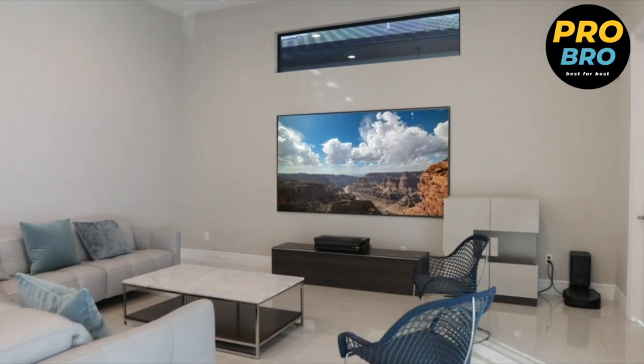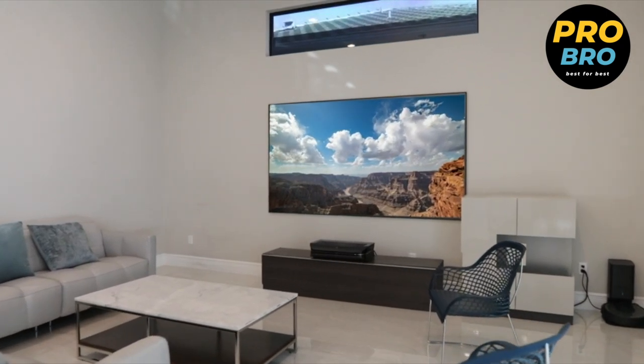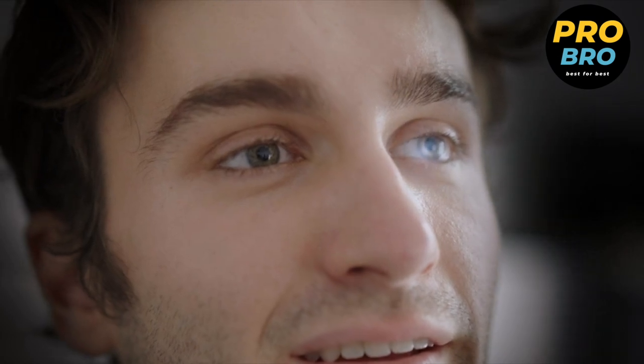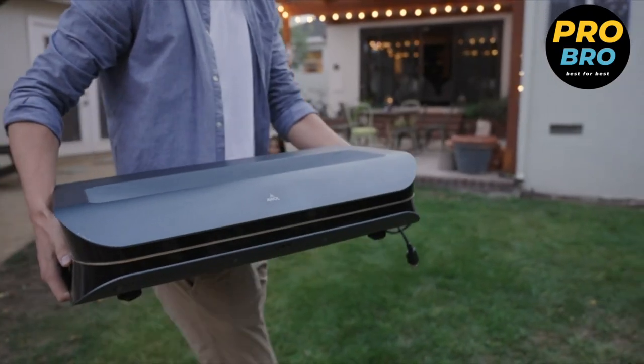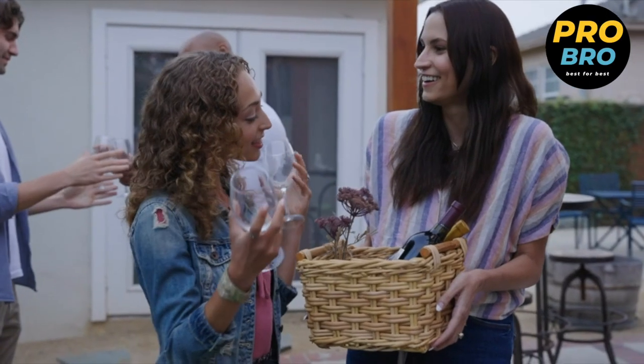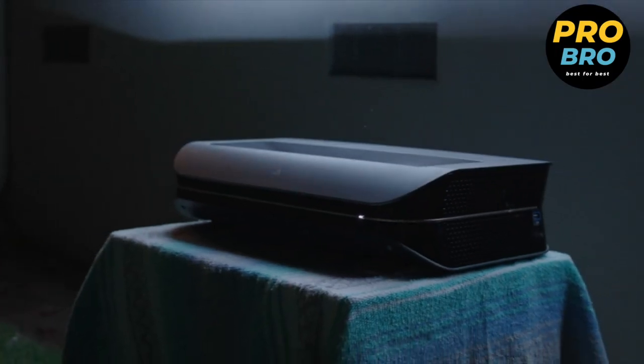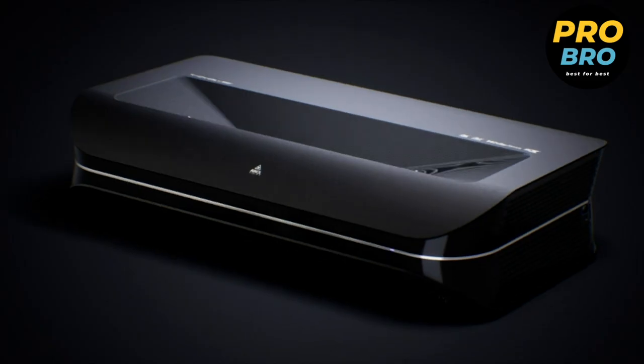Whether you're enjoying movies, TV shows, gaming, or sports, this projector seamlessly integrates into your living space, providing a large-scale immersive viewing experience like no other. Upgrade your home theater with this 4K Ultra HD ultra short throw triple laser projector. Witness breathtaking visuals, immersive sound, and cutting-edge technology, and elevate your entertainment to new heights with a truly cinematic experience.